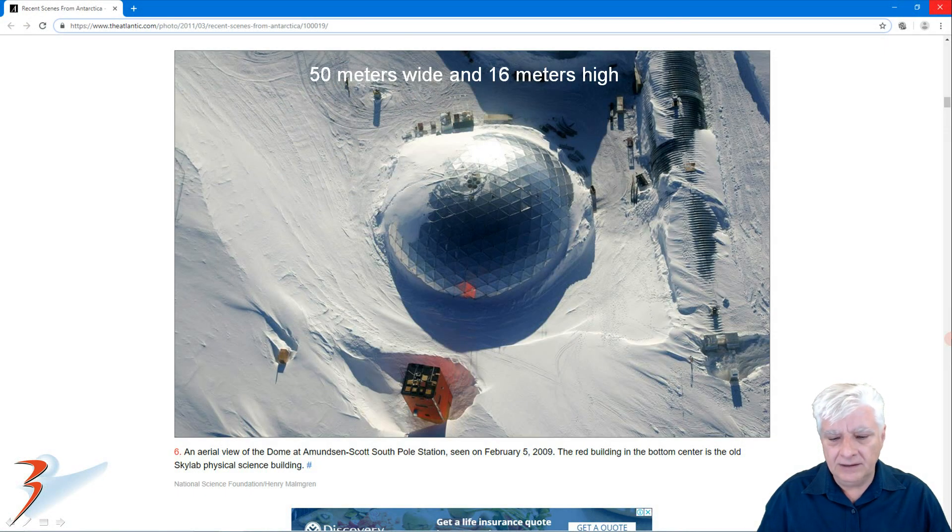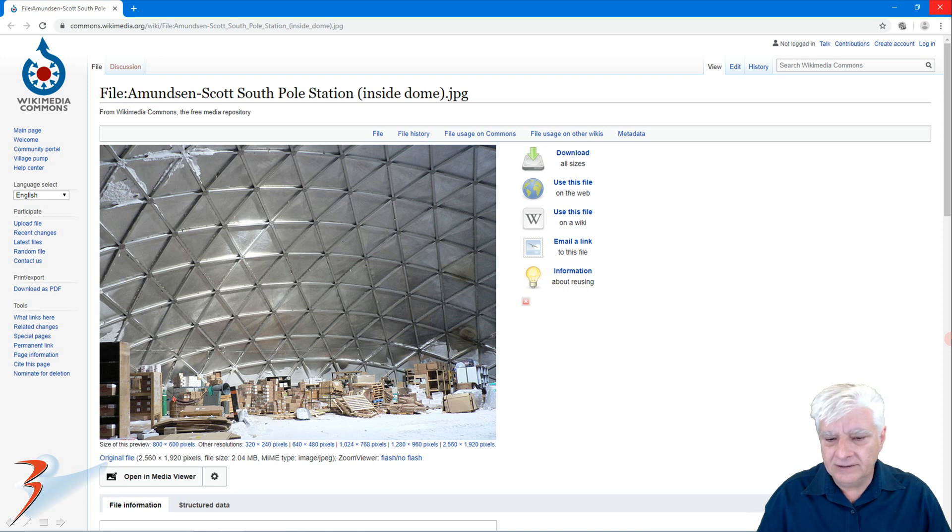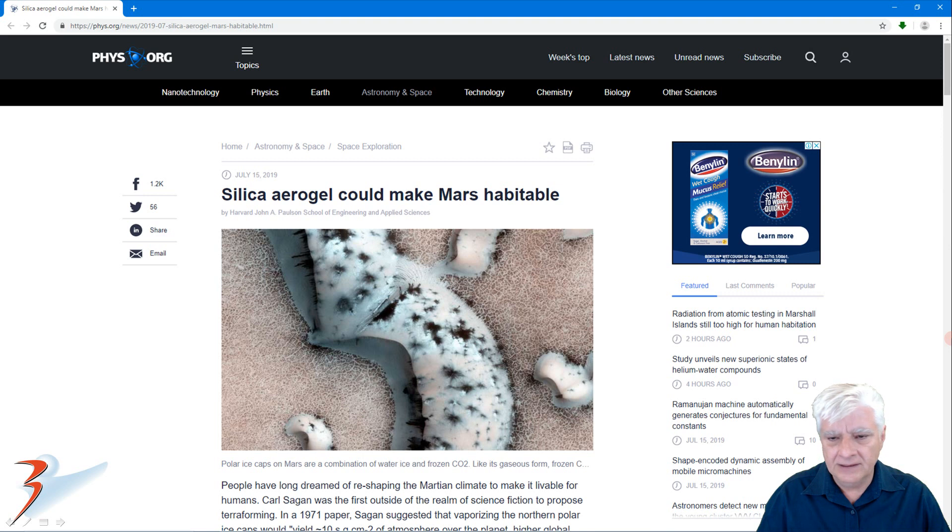You can also look at the Amundsen-Scott Antarctica station dome or sphere — this one is 50 meters wide and 16 meters high. You can see how much space is available inside: very spacious, quite easy to put together, very lightweight. If they use silica aerogel, it could be very possible to build these on Mars — the gravity is also less and we can make really huge structures there.